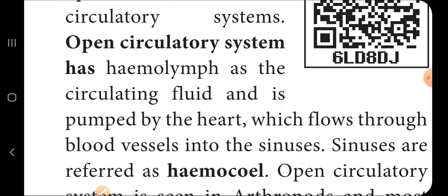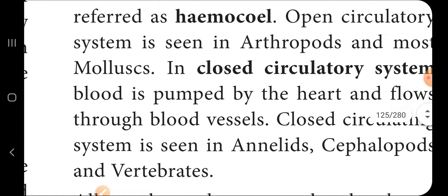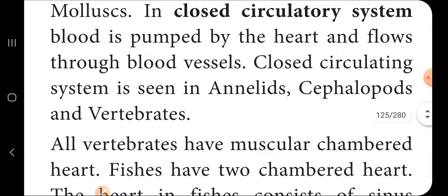In a closed circulatory system, blood is pumped by the heart and flows through closed blood vessels. This type is seen in annelids and vertebrates.